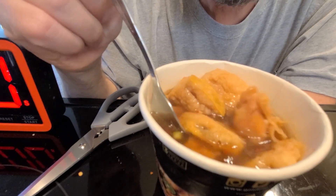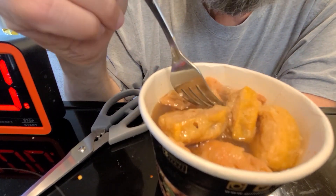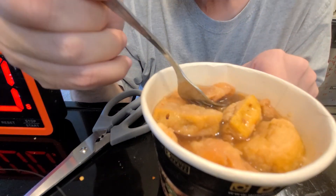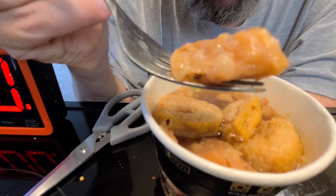Whoa, what the heck is this stuff? This is weird. It smells good. It looks weird. It looks like tofu pot. Whoa. Actually, you know what this looks like - it looks like fried chicken soup. What's that about? All right. Let's try this. It's definitely fried.